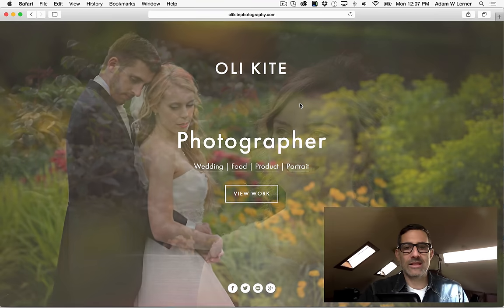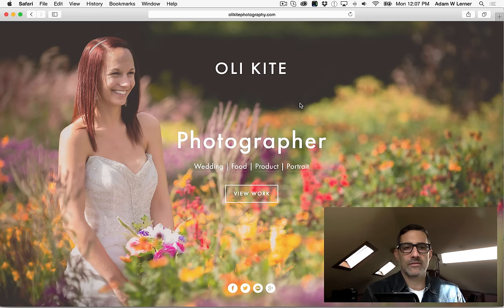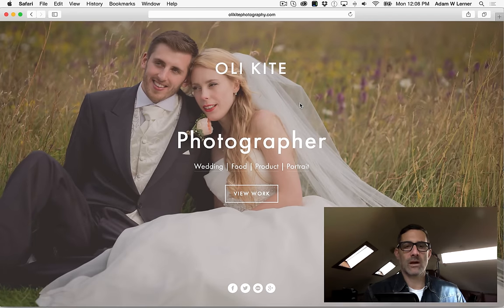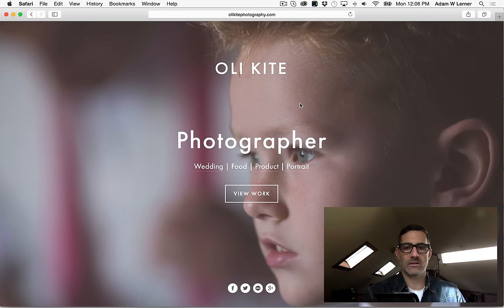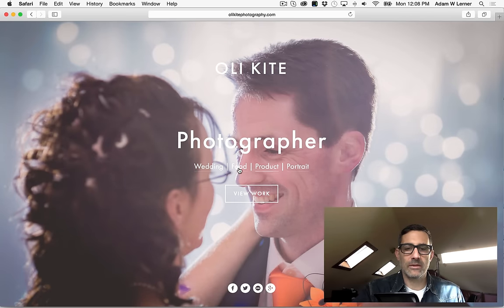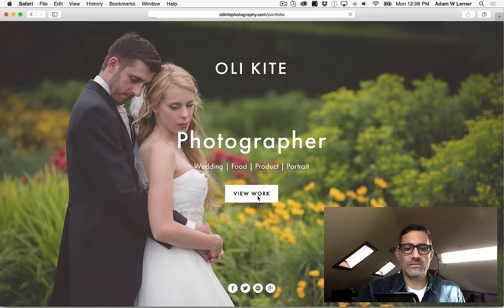So we get into his site and there's a landing page that scrolls through a bunch of different imagery and has some links on the front, which I think is nice. When you're a wedding photographer your website is basically your calling card — it's what potential couples are going to look at if they're considering hiring you. I also noticed that he put links to his food, product, and portrait work, so he's really trying to build himself as a wedding, food, product, and portrait photographer.